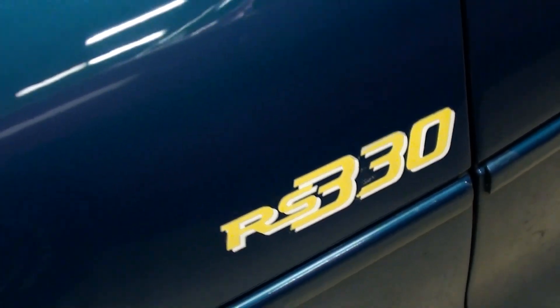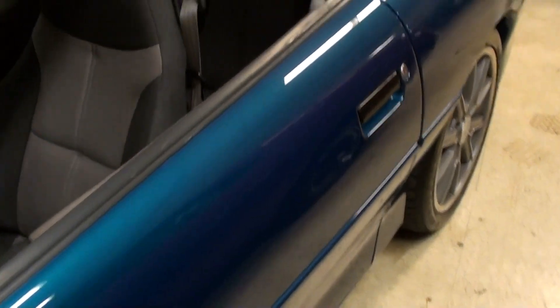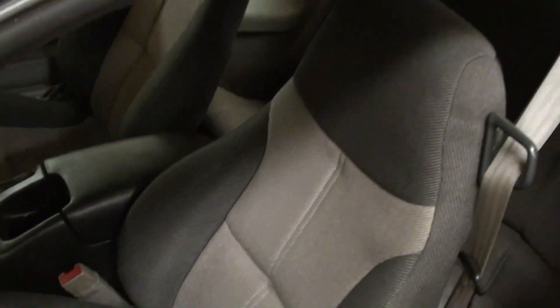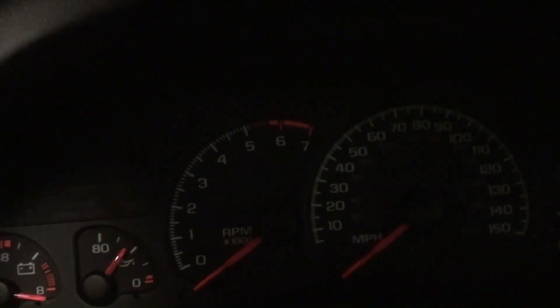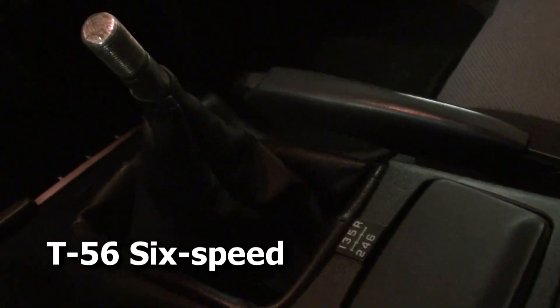Right here you see the RS 330 badging, and the glass looks like new. They didn't change a lot appearance-wise. On the interior, it still has the stock buckets but they're in really nice condition. It still has the factory door panels as well. There's a nice set of gauges on these cars — you have a tach to the left, a 150 mile-per-hour speedometer, and all your auxiliary gauges around those.